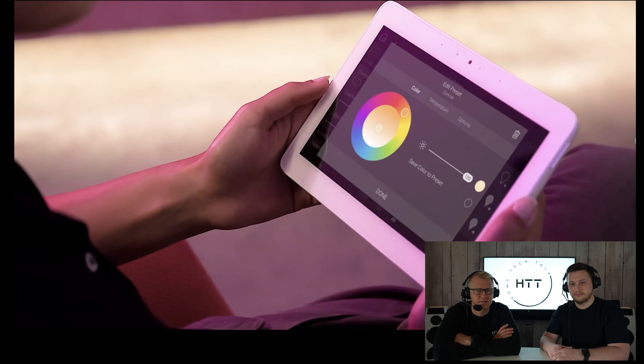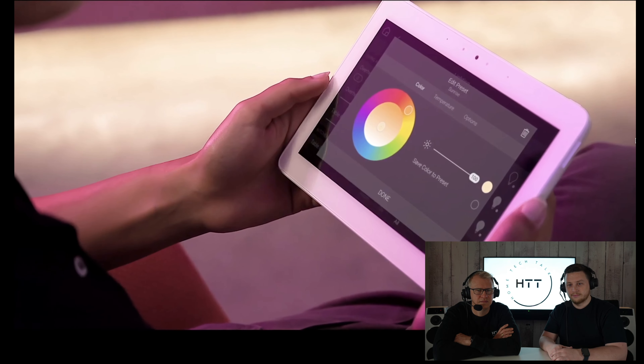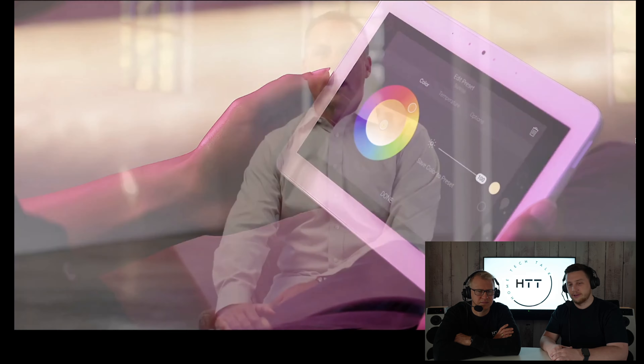Most recently we've added a tunable lighting interface through a color wheel that enables customers to create lighting scenes that include color — the hosts note it's about two years overdue, but agree it's pretty good.